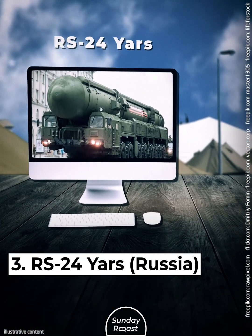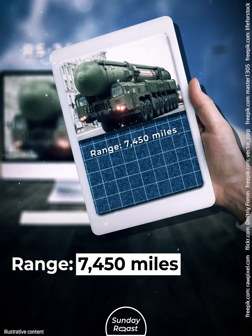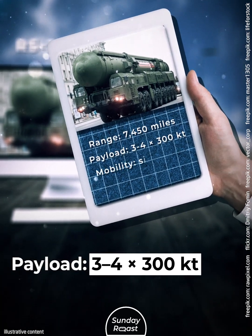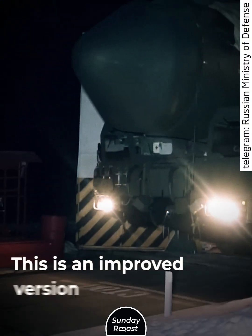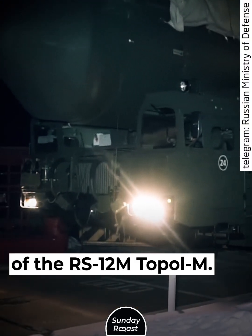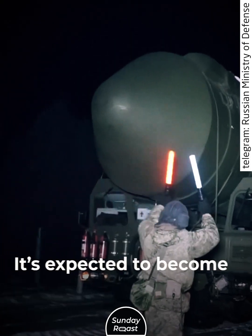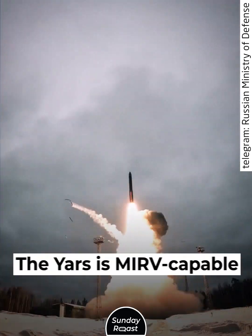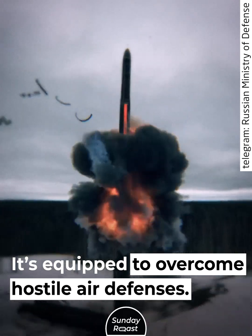Number 3: RS-24 Yars, Russia. Range: 7,450 miles. Payload: 3–4x300 kilotons. Mobility: silo-based and road-mobile. This is an improved version of the RS-12M Topol-M. It's been deployed since 2010 and is expected to become a crucial component of the nuclear triad. The Yars is MIRV-capable, very accurate, and equipped to overcome hostile air defenses.